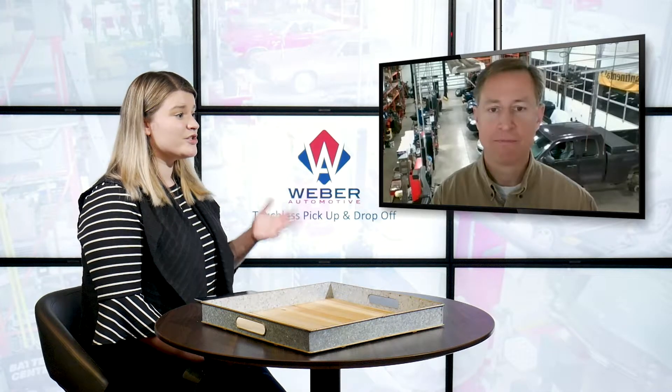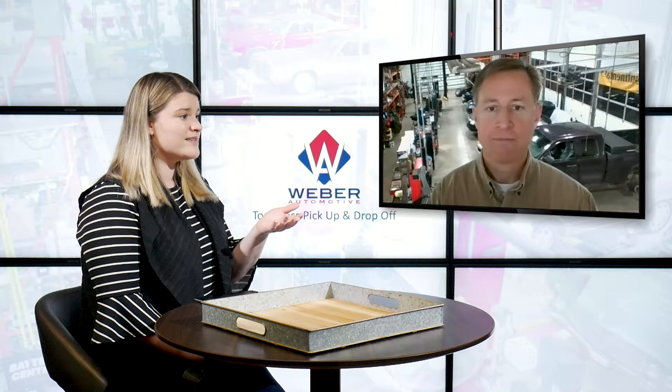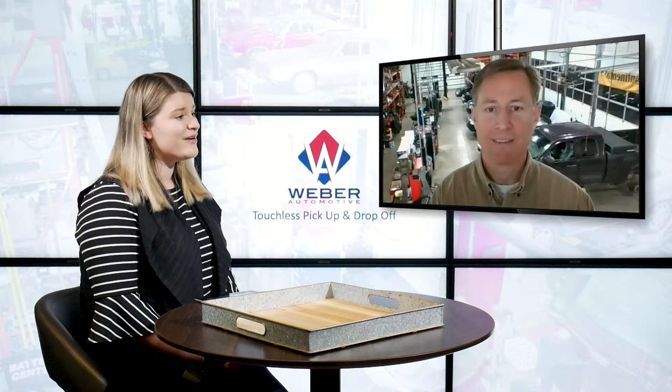Brian, you're going to be showing us some pictures of your drop-off box, explaining that to us, explaining the process, and what your customers can expect. So I'll go ahead and turn it right over to you.